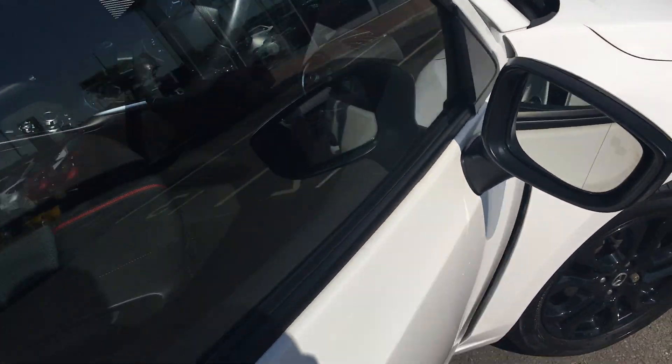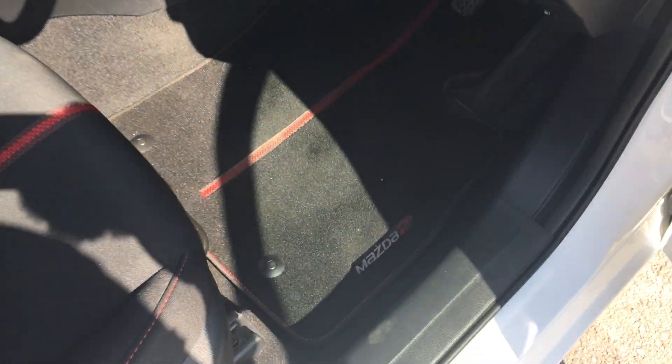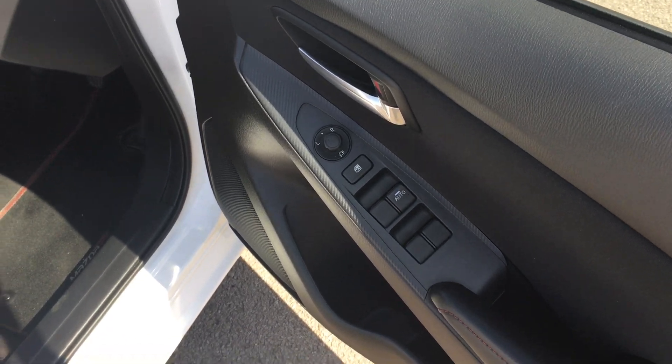Into the front, this is where all the technology comes into play. It's got a nice set of mats matching the interior, folding mirrors, and all electric windows.